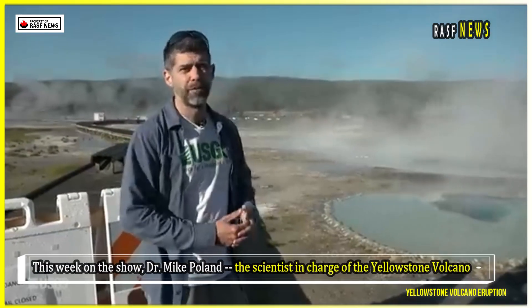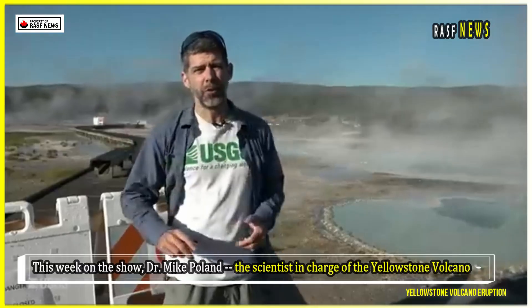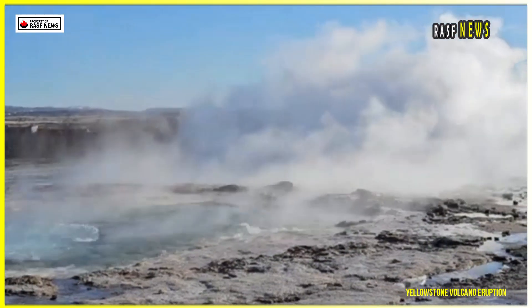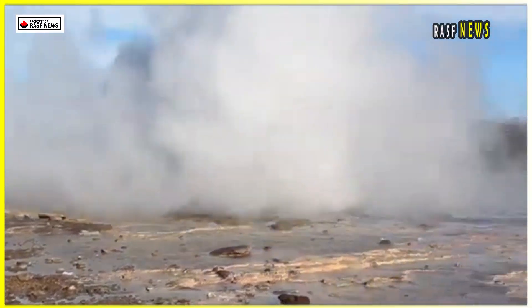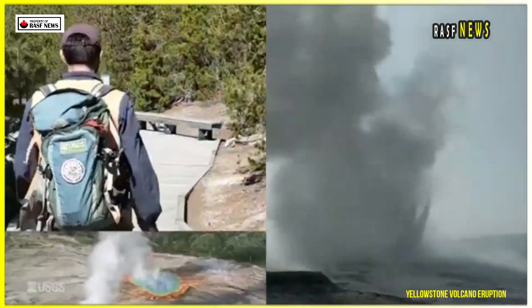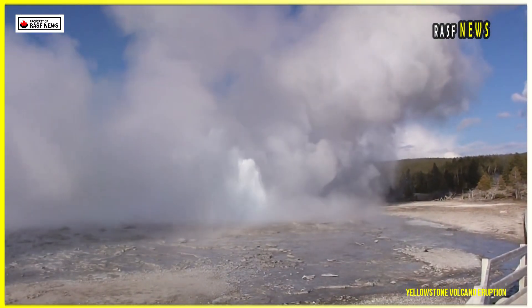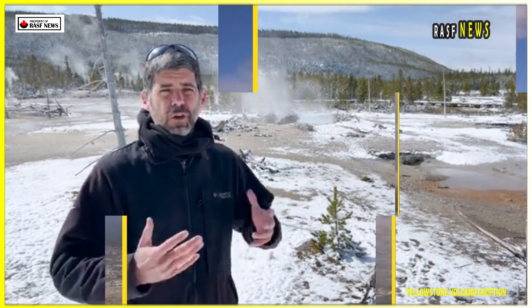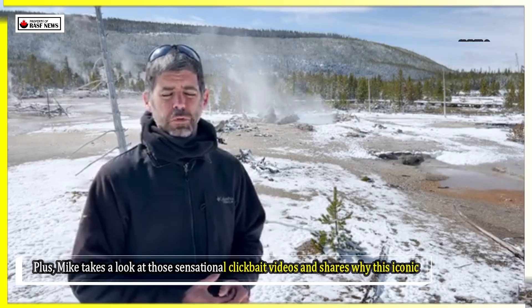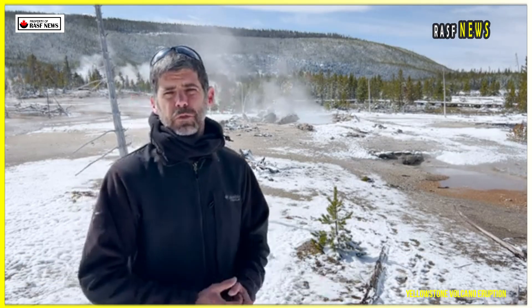This week on the show, Dr. Mike Poland, the scientist in charge of the Yellowstone Volcano Observatory, joins us in the field to debunk myths, explain the caldera system, and outline what an eruption really looks like. From geothermal eruptions to ancient ash layers on Mount Everest, massive lava flows, and why earthquakes are the biggest concern, we cover it all. Plus, Mike takes a look at those sensational clickbait videos and shares why this iconic landscape is so breathtaking without exaggeration.